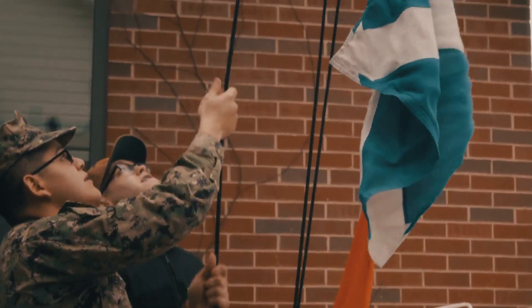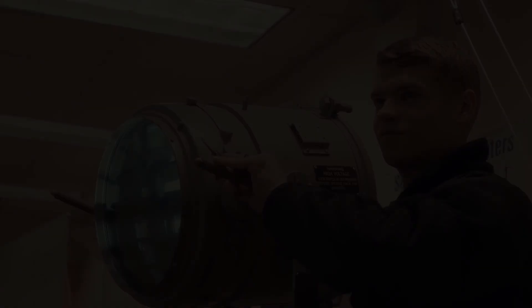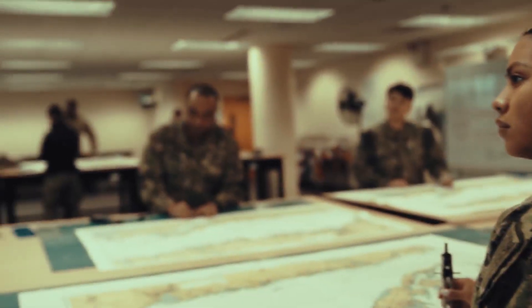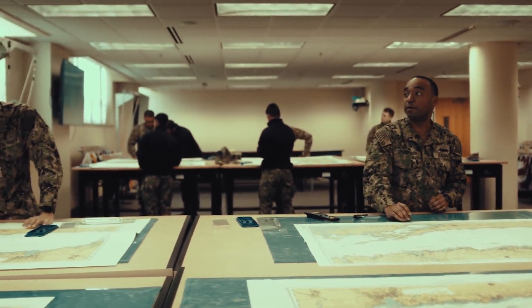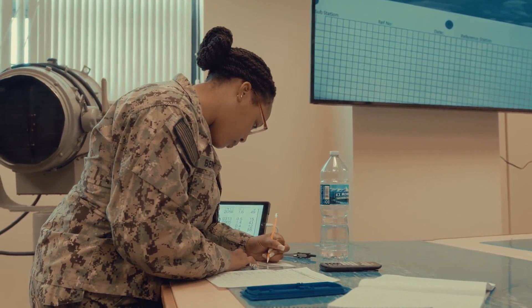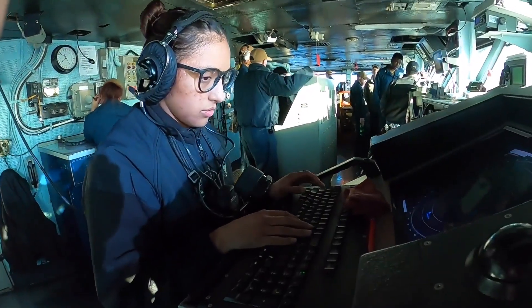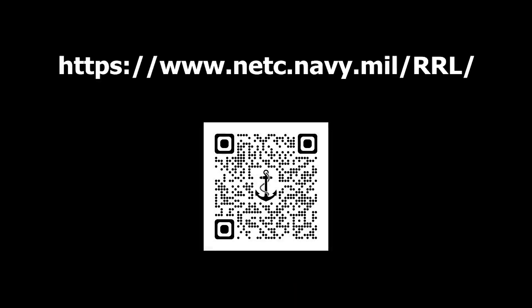It also gives them hands-on experience with flag hoist, flashing light, as well as the in-class curriculum that gives them the day-to-day knowledge they're going to need to be a Quartermaster on their ship. RRL delivers the right training, at the right time in a sailor's career, in the right way, so that sailors are ready to operate their equipment and fulfill their rating requirements, transforming them into highly skilled, operational, and combat-ready warfighters. For more information on NETC and RRL, visit our website.